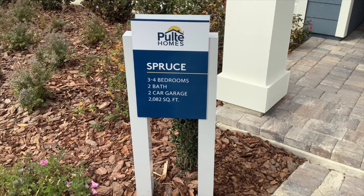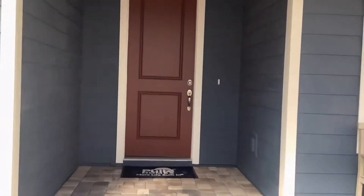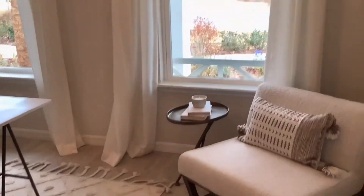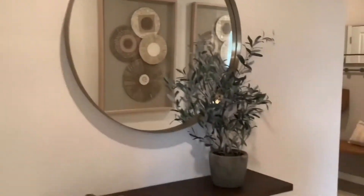The next home we're going to tour is called the Spruce — a three to four bedroom, two-bath, two-car garage, 2,082 square foot single-story home. When you come in, the first room you see is the office slash flex room. To the left you'll have your mudroom and laundry room, and to the right you have two bedrooms and the shared bathroom.